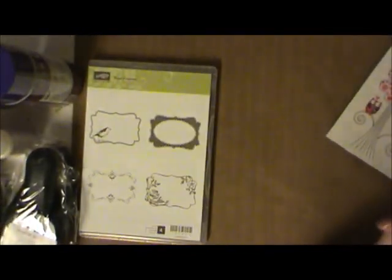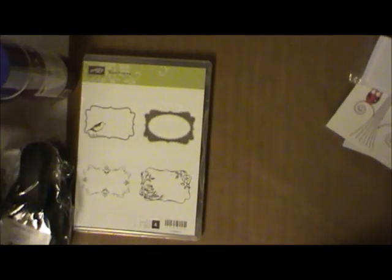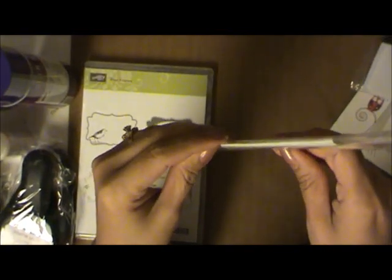My battery is dying so let me be quick. I also got this envelope that has a pre-cut design already, really nice. And then I got some Stampin' Up stuff - I got these little bags, I think they're called Sassy Bags. I'm not gonna pronounce it right, but they're little bags you put candy inside for my kids.